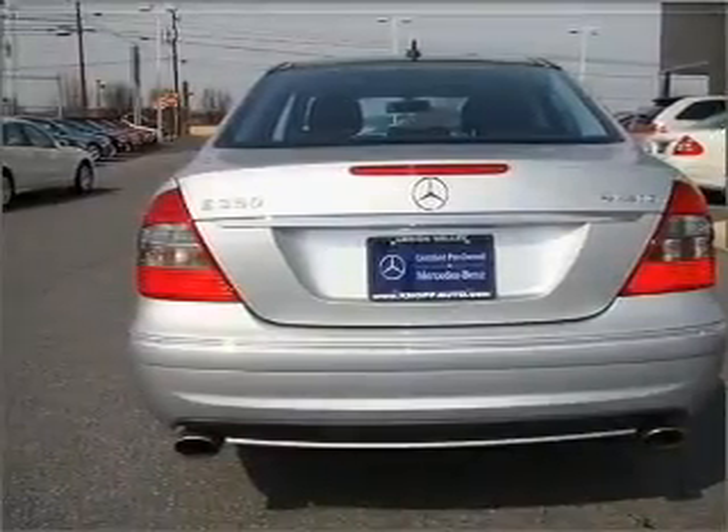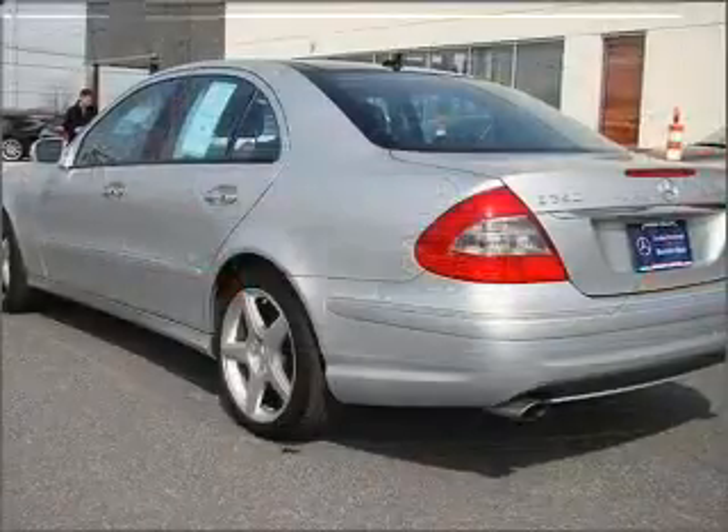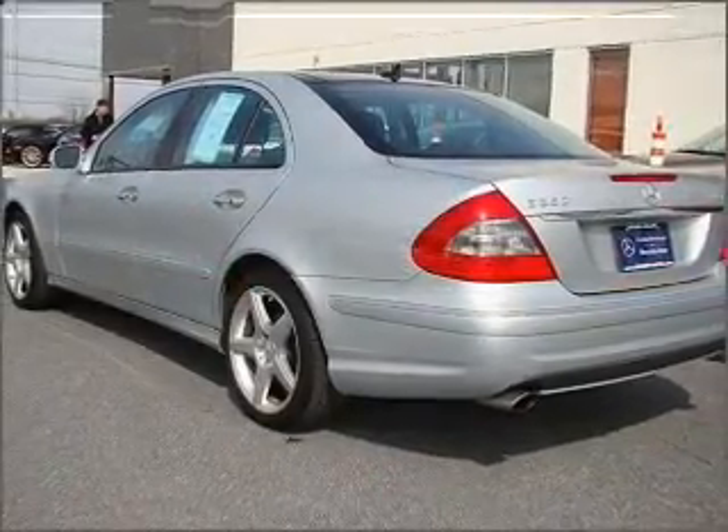Let the outside in with a built-in sunroof. Pamper yourself with memory settings. Call today to schedule a test drive.